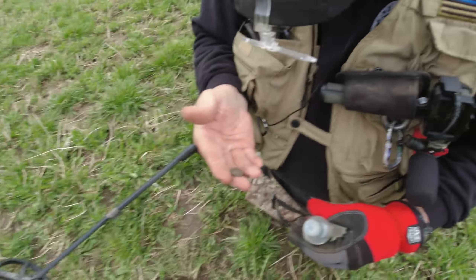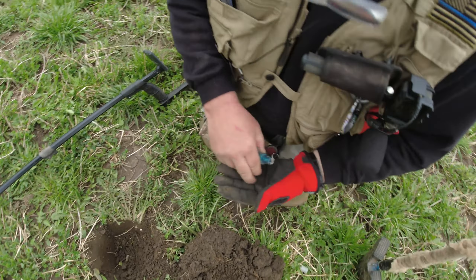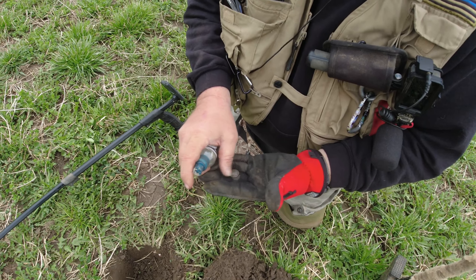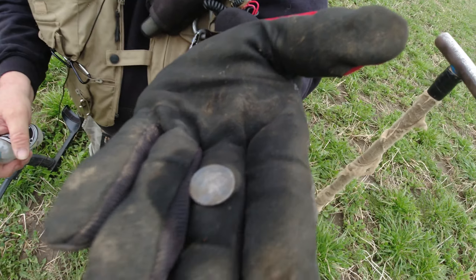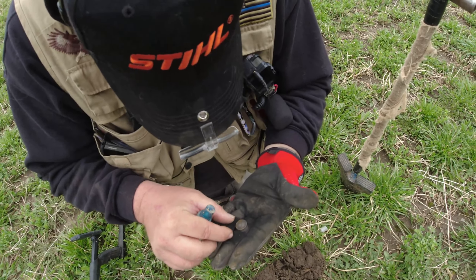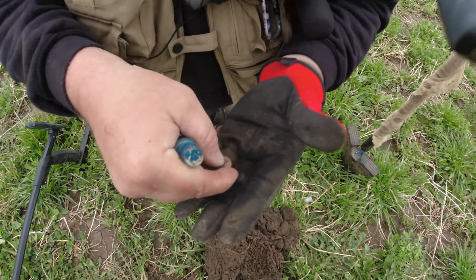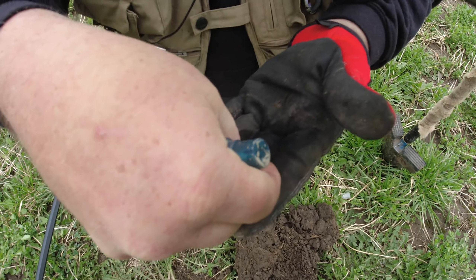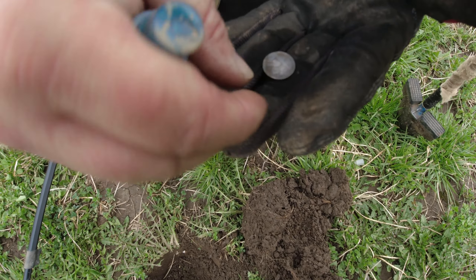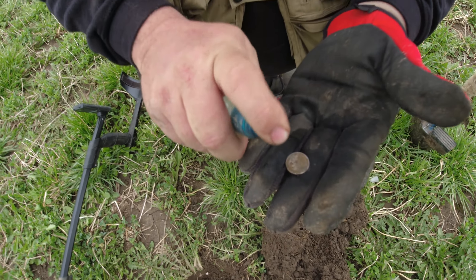Bill just dug his silver over there, and gosh darn it, I'm trying to get the trash out of the ground for him and I accidentally dug his silver too. Not sure what it is yet, but I'll let you know in just a moment. He's a few feet away and he's calling silver coin. So we'll walk over here — he's got to do an 'oh my god' because he just got his first silver out of this field. That's a big silver coin too. I'm over here trying to dig the trash out of the ground and I accidentally hit silver.